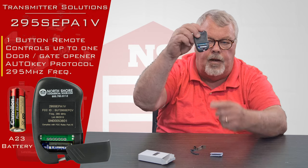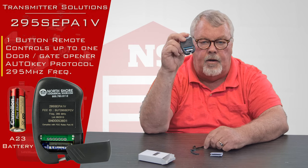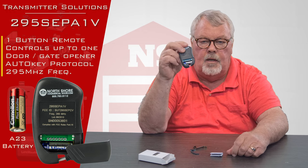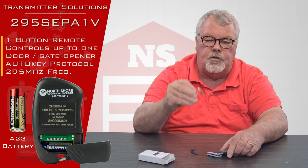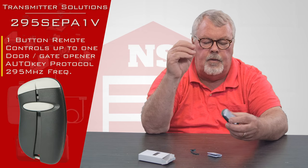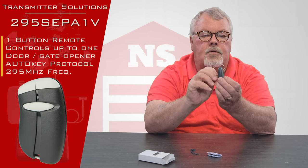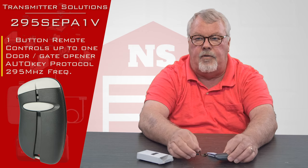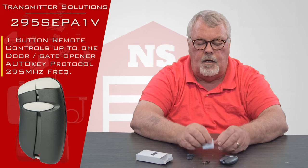There's a little trap door in the back that I've taken off and you'll see I've exposed the battery. Keep in mind the battery comes with it, so when you order this you don't have to do anything to get ready for it. It's also going to come with a spring steel battery clip, and that clip clips on to the back of the operator so you can clip it to the visor of your car to keep the transmitter from rolling around the car and getting lost.